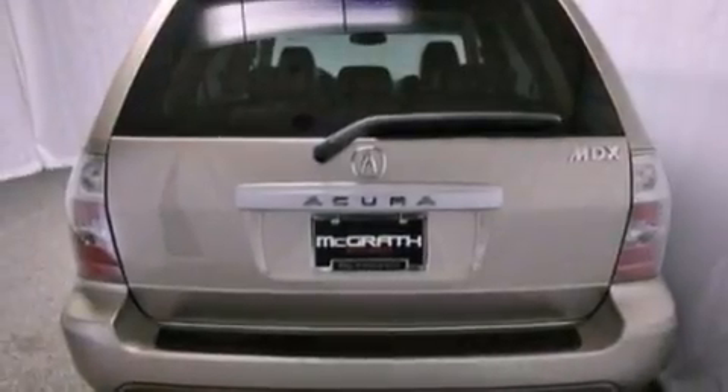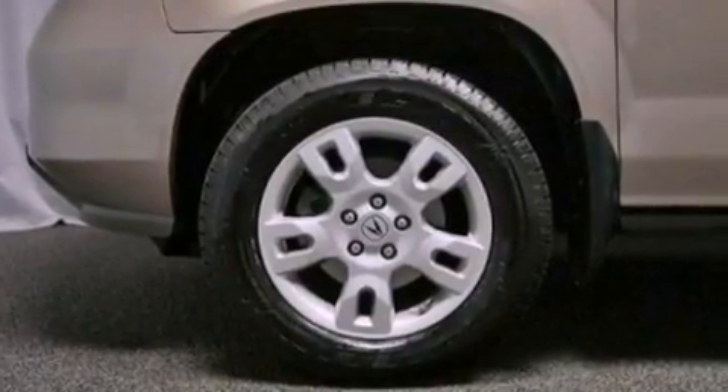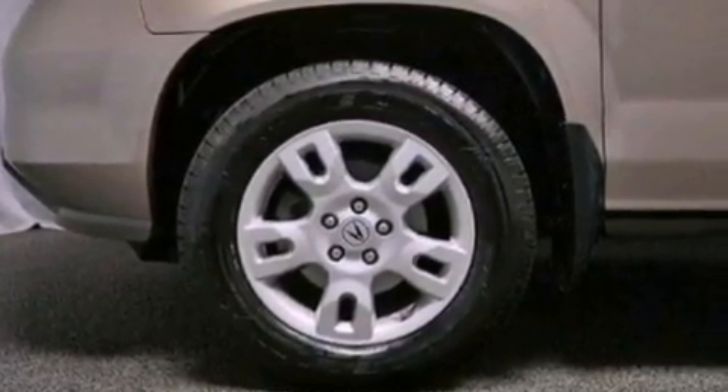Its top features include a moonroof, heated front seats, a low-tire pressure indicator, commercial-free satellite radio, aluminum wheels, and traction control and stability control systems.